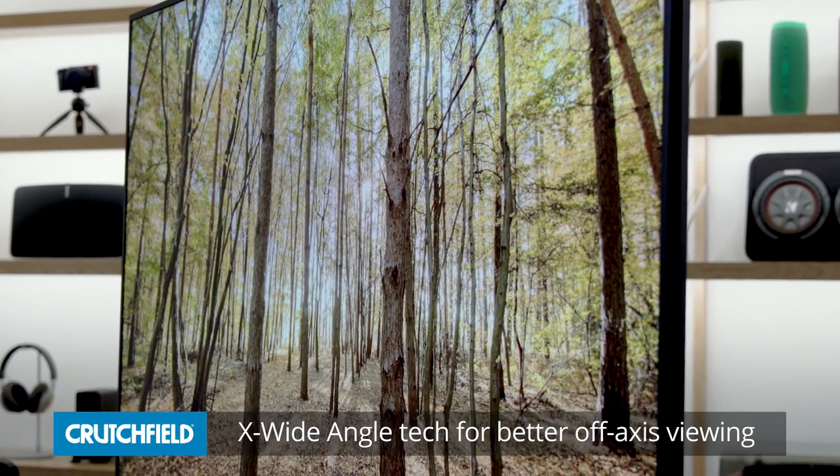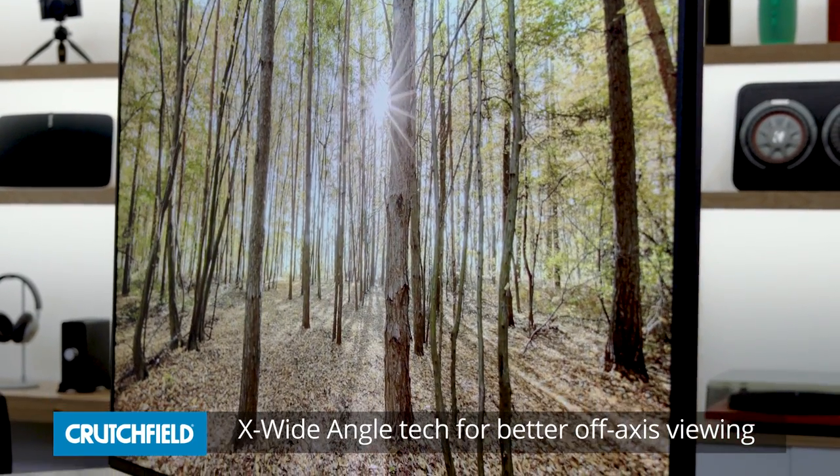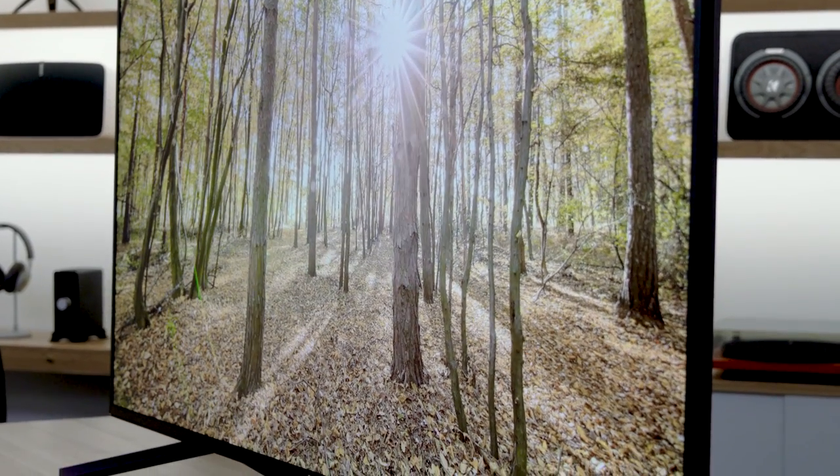First off, let's talk about the new X-Wide Angle. Most LCD TVs have a limitation as far as viewing angle where, if you're sitting right in front of the set, the picture looks fantastic — vivid colors, great contrast. But as you move around to the side, the picture starts to wash out a little bit and colors fade. But with the X-Wide Angle technology, you really don't get that. We saw that at the training — there wasn't a bad angle on it. It really looked fantastic.